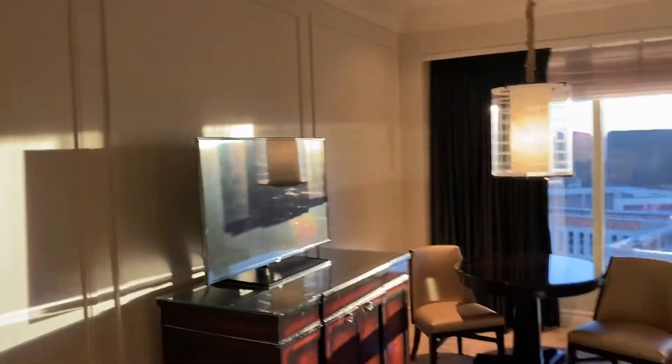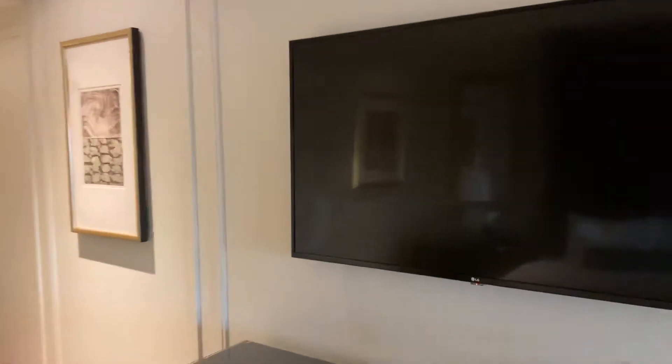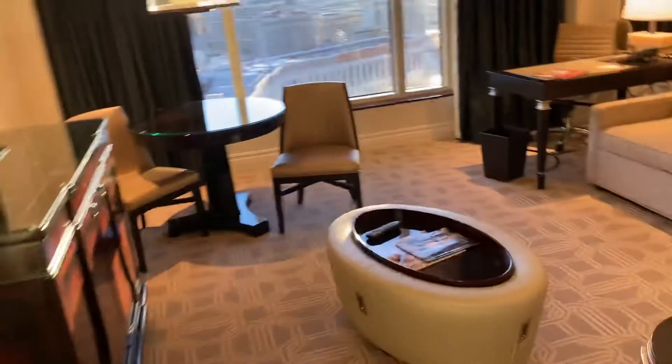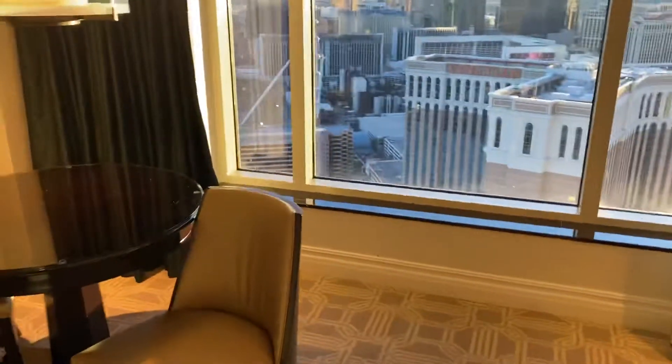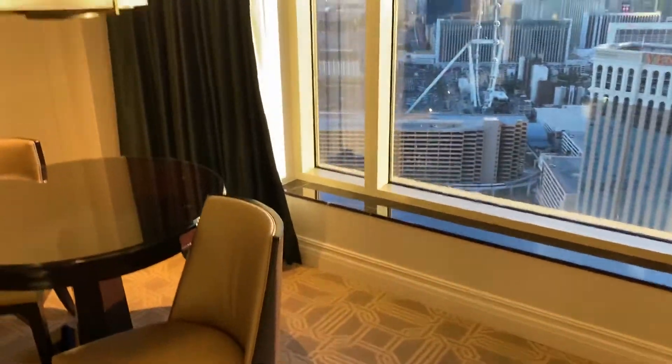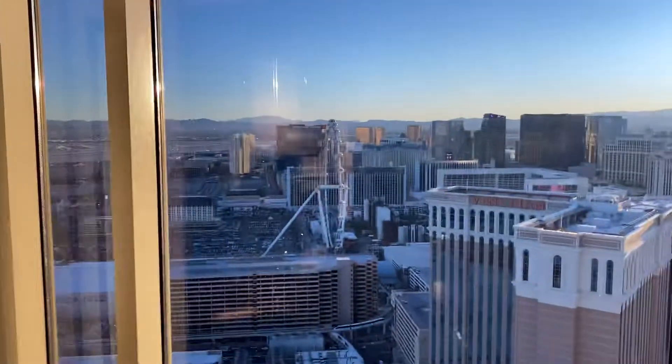A couple of TVs, one over here for the sitting area and in here, and there's also one in the bathroom as well. Nice carpet, similar to the Four Seasons one if you saw me do that video. The suite as far as the flooring goes.